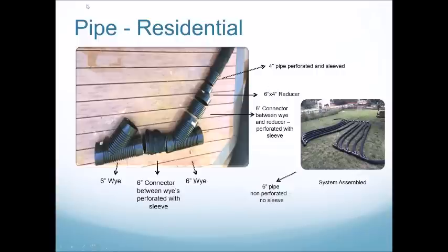For a residential system, we generally use six-inch underground pipe and four-inch feeder pipe. We use splitters, or Ys, that go from the manifold into the four-inch diameter pipe, with connectors that are perforated and sleeved, and we reduce down from six-inch to four-inch line. We like to reduce bends in our systems because it helps airflow better. The pipe that connects from underground to above ground is non-perforated, and we're able to just bend it up.